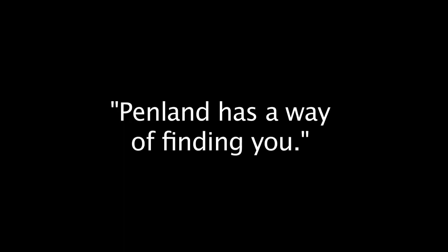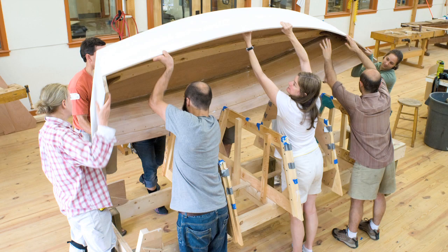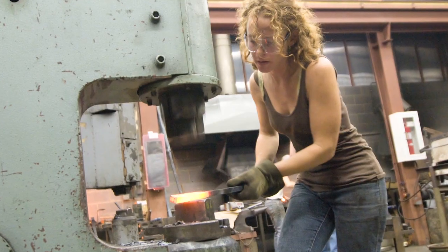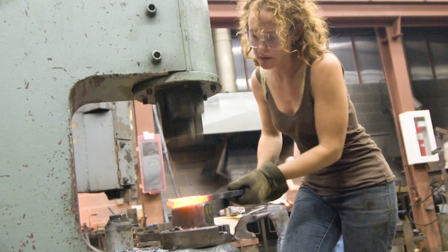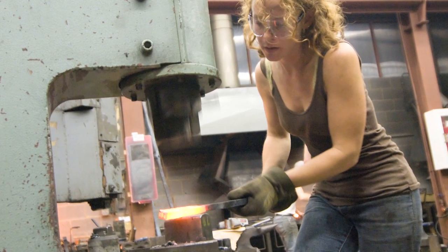$26,000. $28,000. I think Penland has a way of finding you. I was actually demonstrating at a blacksmithing conference out in California and met a fellow named Rick Smith. He was a resident slash coordinator here at that time. He said you should come to Penland and teach. That was the first time I taught — the first time I actually tried to explain to someone else what my passion was about.